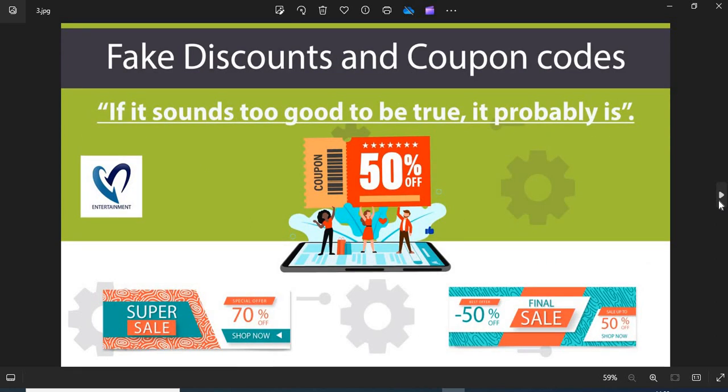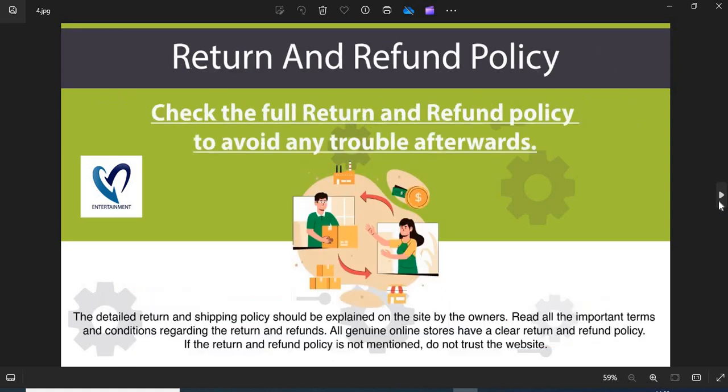3. Fake discounts and coupon codes: scammers usually show interesting discounts and coupon codes to attract customers. Do not fall into the discounts and coupon code trap. 4. Return and refund policy: all genuine online stores have a clear return and refund policy. If the return and refund policy is not mentioned, do not trust the website.